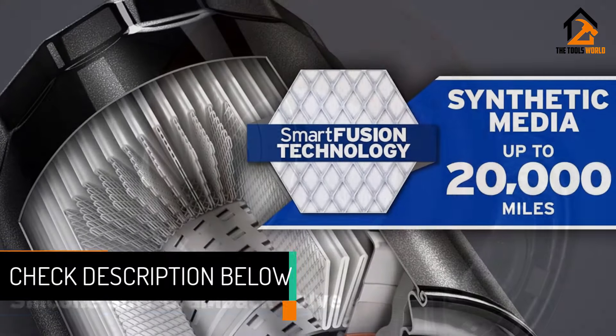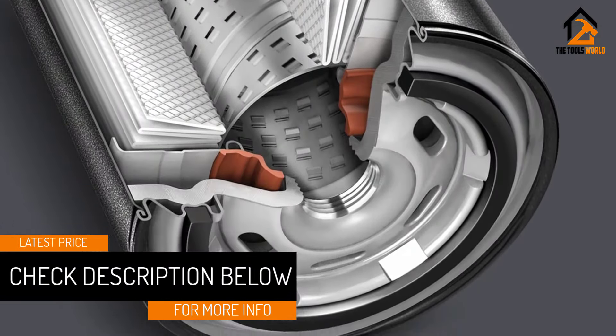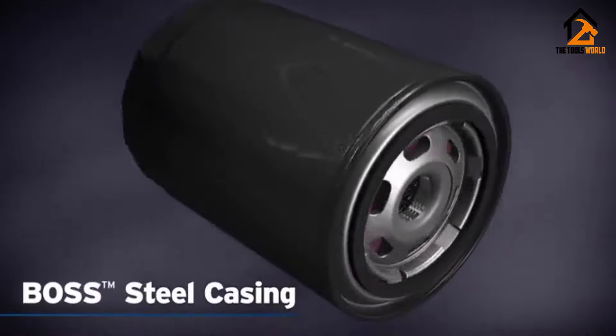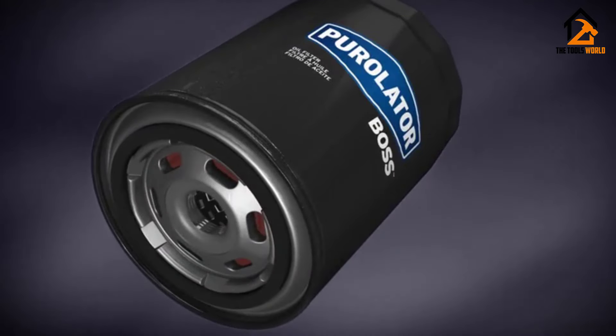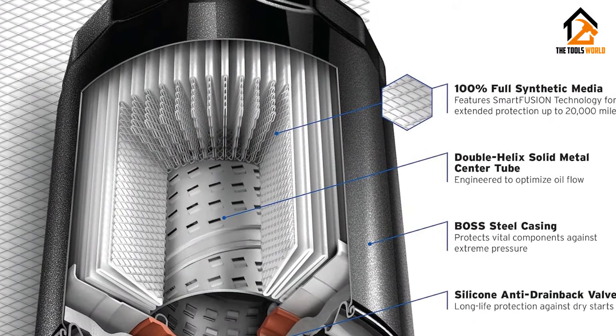The high-density synthetic blend media enhances contaminant capture, while the silicone anti-drain back valve maintains oil supply during startup. With its sturdy construction and textured grip for easy installation, the Pure Later Boss stands as a reliable choice for those seeking advanced engine protection.